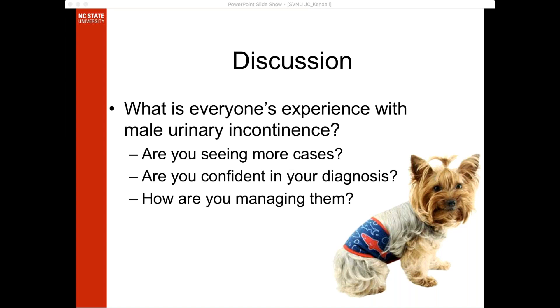Ali: I agree. Especially if everyone's prevalence is increasing, we have enough of these dogs at multiple institutions and private practices to evaluate how we're managing them, what diagnostics were done, and what their definitive diagnosis ended up being. I think that would be really interesting.